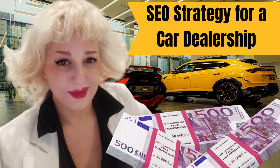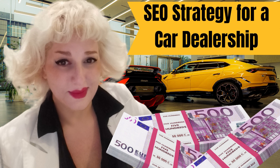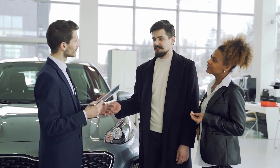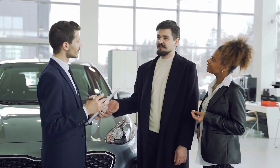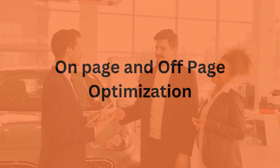Hello, my dear SEO experts and business owners. In today's video, I would like to talk about SEO strategy for car dealership business. We will explore a tailored SEO approach that will help your dealership drive more traffic, increase leads, and ultimately boost sales. Let's get started.